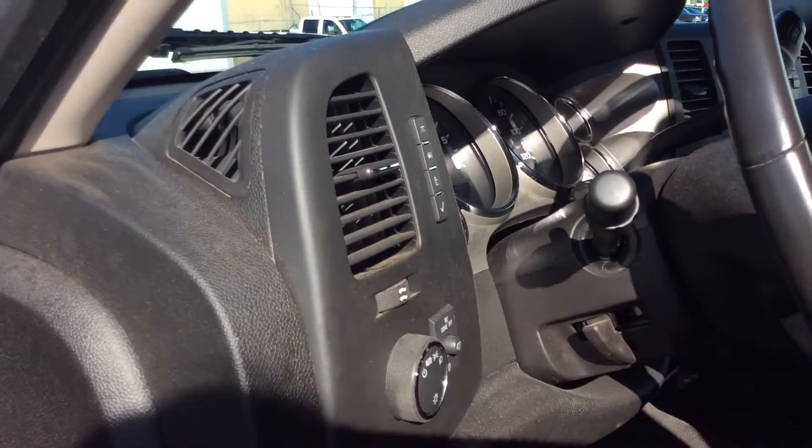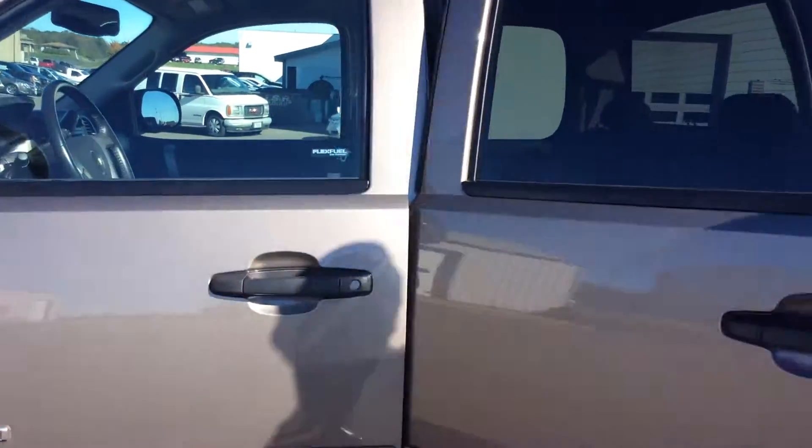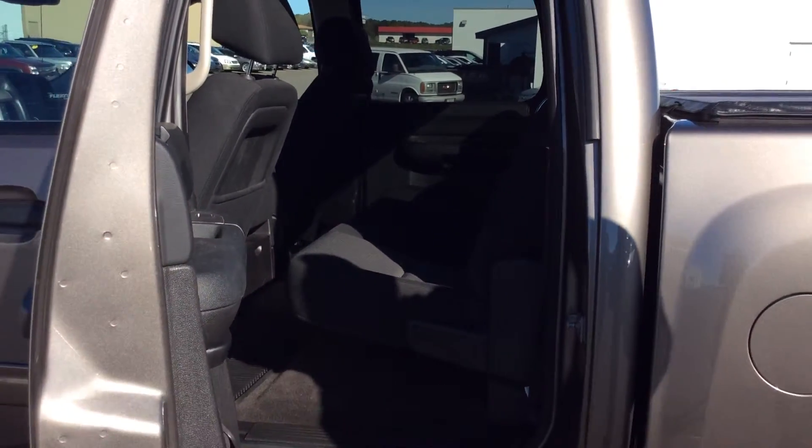The trailer brake control is down here. Back seat here — you can see it's got a nice big large bench seat. Fit plenty of people in there if you need to.